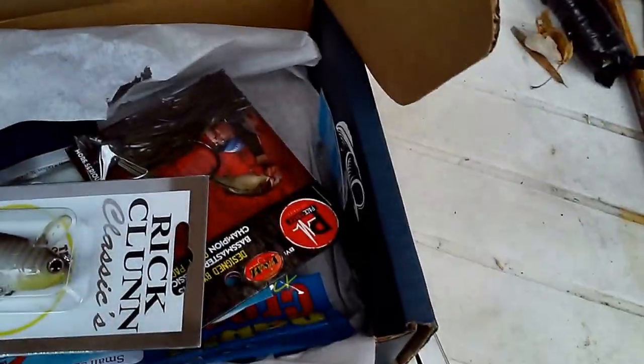This is Broughthead Fishing, and I'm here today to show you guys the Lucky Tackle Box for December 2015. So let's get on to that.